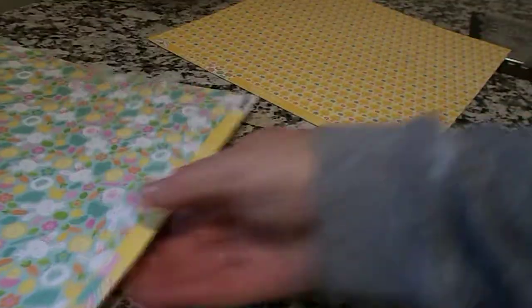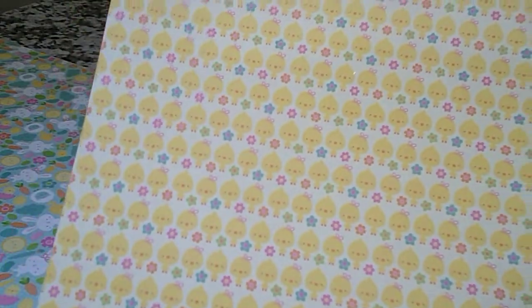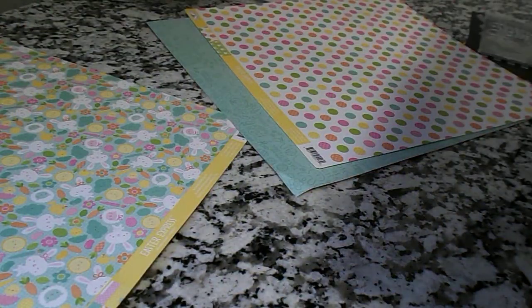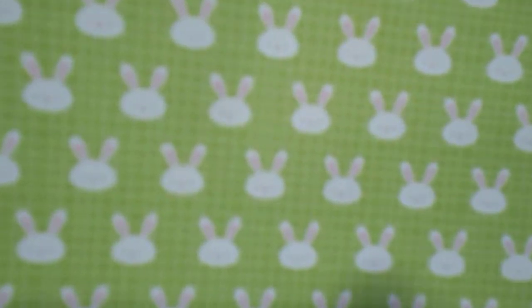This one has little chicks and flowers, and these are 12 by 12 papers so you'll get a lot of cuts out of them. If you don't want to use that side, you can turn it over and use the other pretty side which has beautiful flowers. And then this next one — they don't really look like the shape of eggs, I think they're just polka dots, but they're very pretty and colorful. On the other side is green with some white bunny rabbits on it.